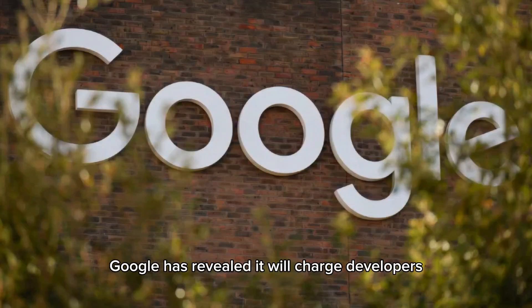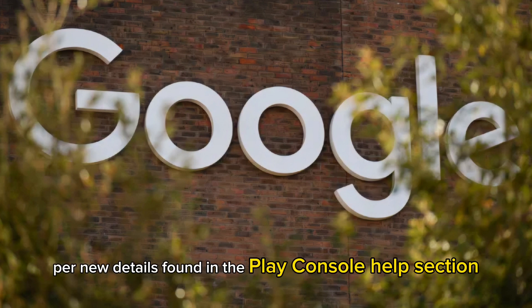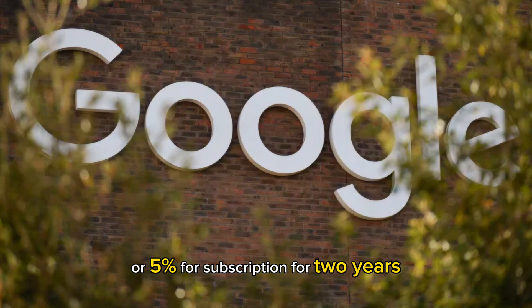Google has revealed it will charge developers even if they don't use the Play Store, just like what Apple did with the App Store. Per new details found in the Play Console help section, the company will charge two fees: an initial acquisition fee of 10% for in-app purchases or 5% for subscriptions for two years.